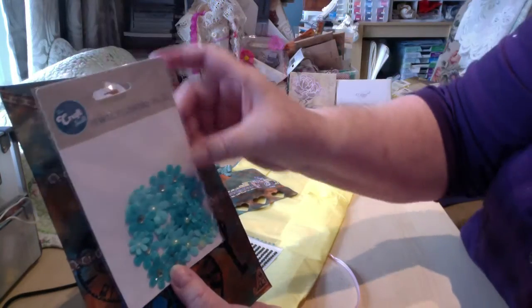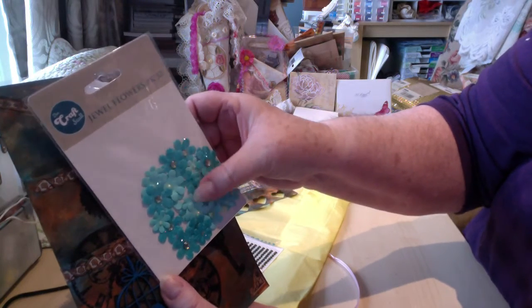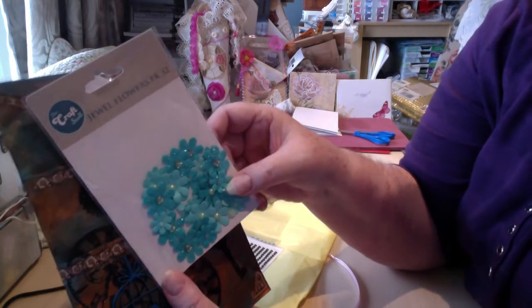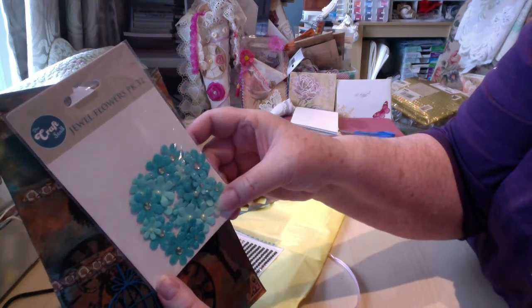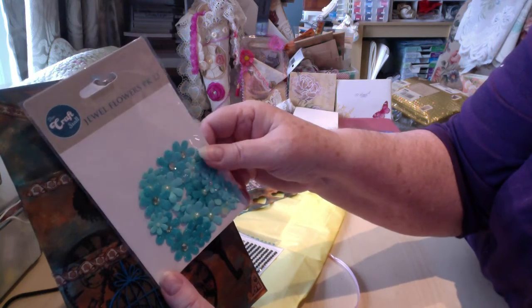Oh, look at these pretty teal flowers, so nice. I'm really hankering for teal — I'm beginning to really like it. A lot of people are really into teal and I'm understanding why. Very nice, love those.